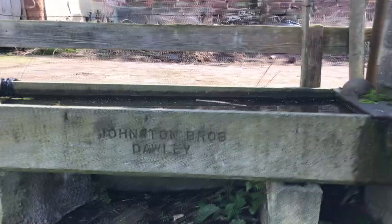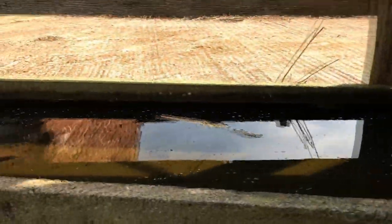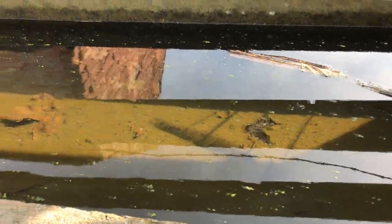Got a water trough here. As you can see, there's the inlet there. And it's pretty clear water, to be honest.